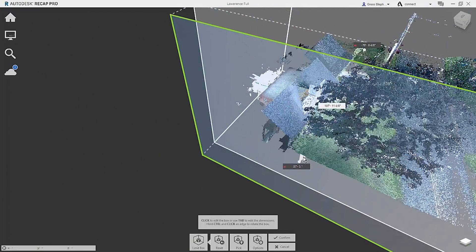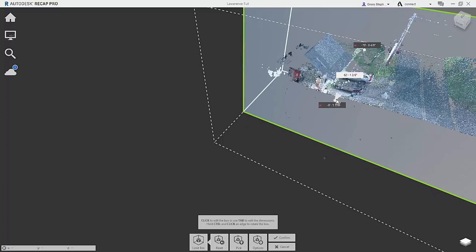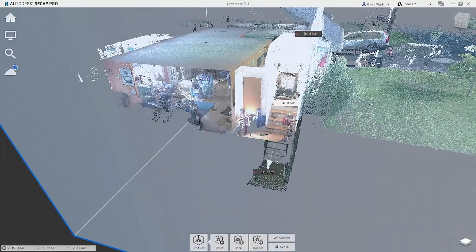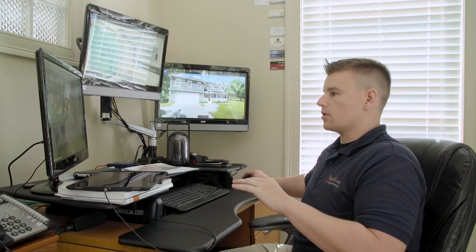So here's the scan data that we took. We're actually looking at the photographs taken from the BLK360. The great thing about this tool is it allows your photos to be dynamic. I have total manipulation over all the points I've scanned, so I can literally shift myself around in the space and look at things as I'm doing design work.